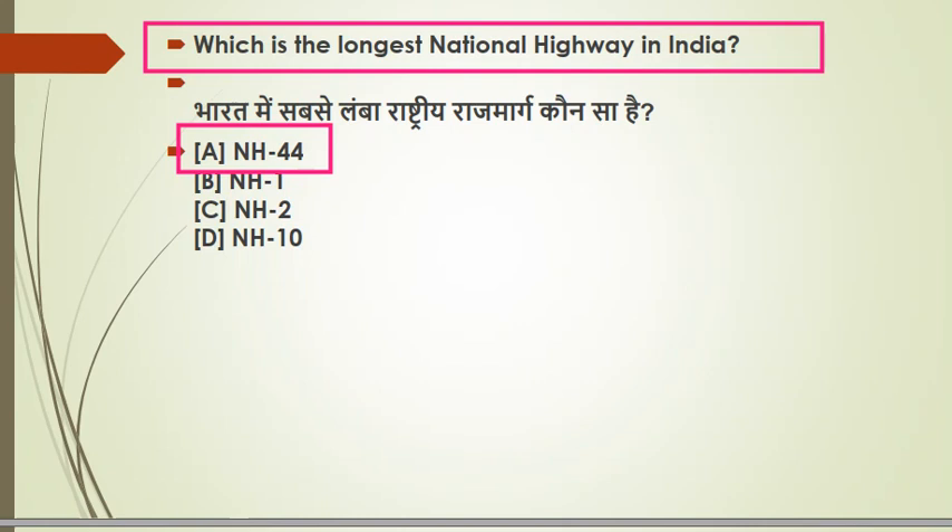NH 44 starts from Jammu Kashmir and extends to Tamil Nadu, all the way to Kanyakumari. The length of this highway is 3,745 km. The previous name of this highway was National Highway 07. This is the longest national highway of India.